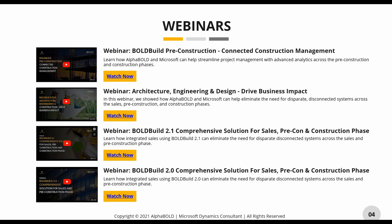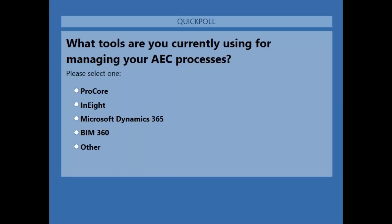I'm going to launch a poll right now. The first question is: what tools are you currently using for managing your construction processes? We've listed a couple of the big ones on screen — let us know so we can tailor this demo and future webinars a little better to you.